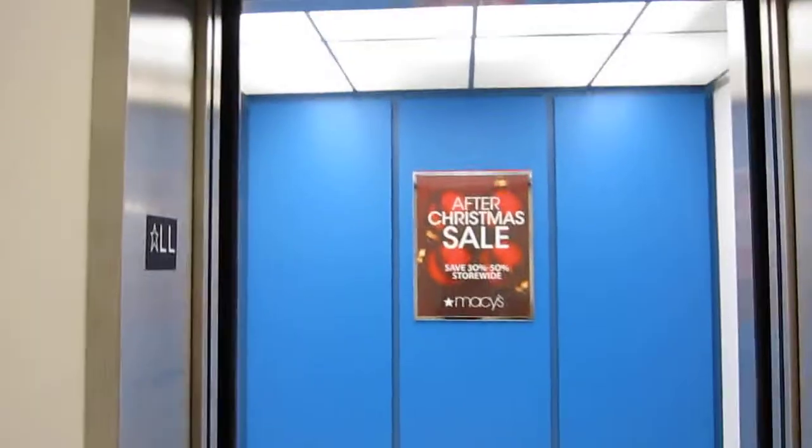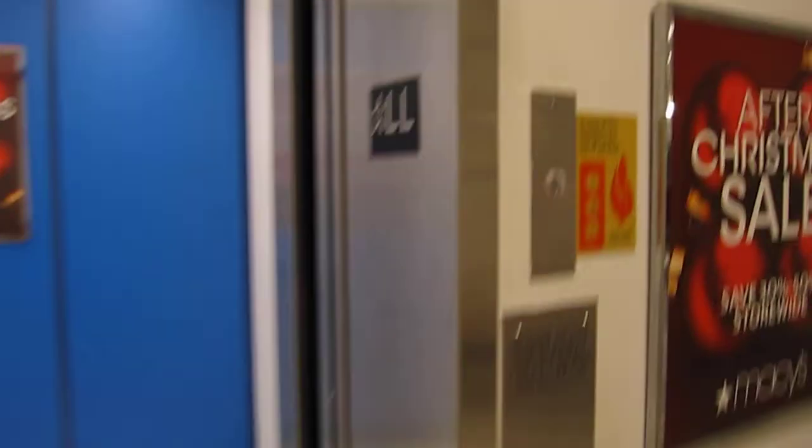This is the elevator at the Macy's store. It's a Westinghouse.